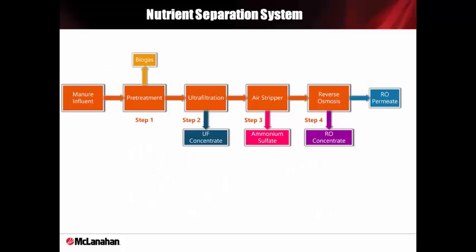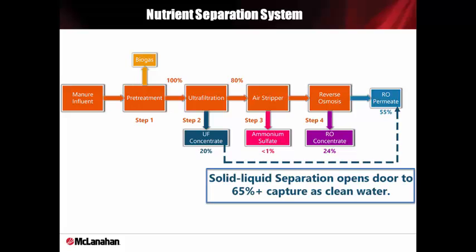That's the entire process from start to finish. Here's the mass balance of the system. We take the digestate, which is 100%. Through the UF system, we make 80% T water and 20% UF concentrate. The 80% T water is sent through the air stripping columns and absorber to concentrate ammonium sulfate, which is about 1% of the 80% volume. From there, the air-stripped T water is processed through the reverse osmosis system to produce 24% RO concentrate and 55% clean water. We can produce above 65% clean water from the RO system if a solid-liquid separation technique is used, such as centrifugation.